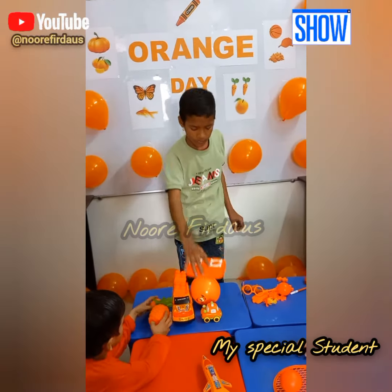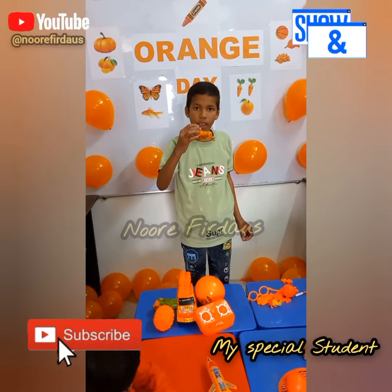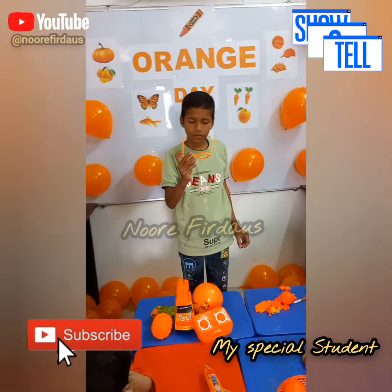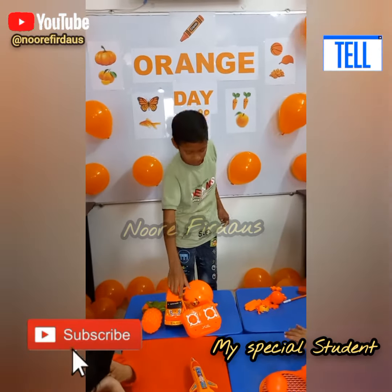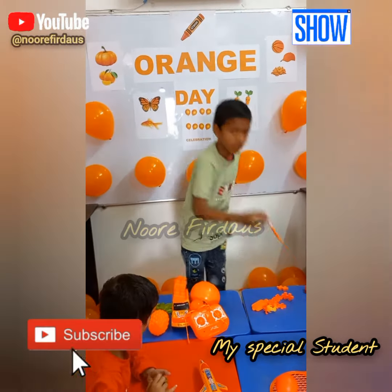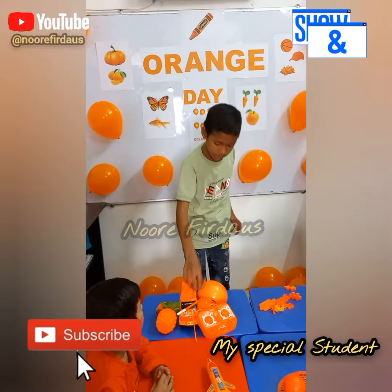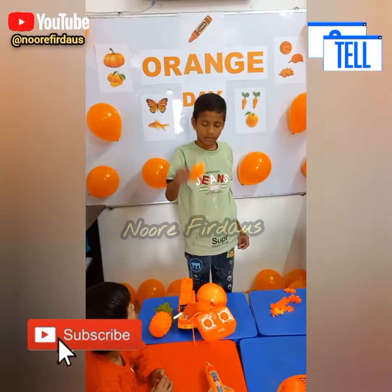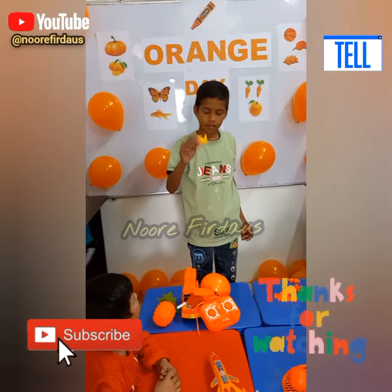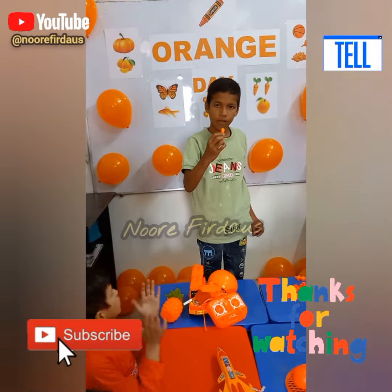This is? Stove. Good. You see. Tiger. Lion. Lion. Good. This is? Eyeglasses. Good. Goldfish. Very good.